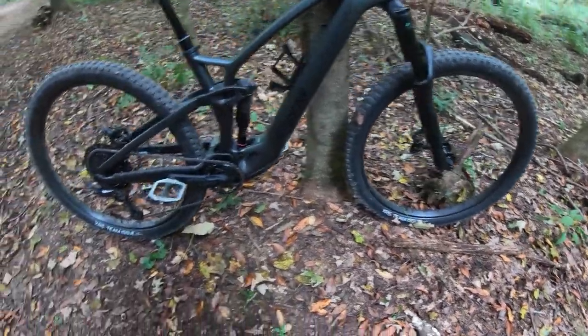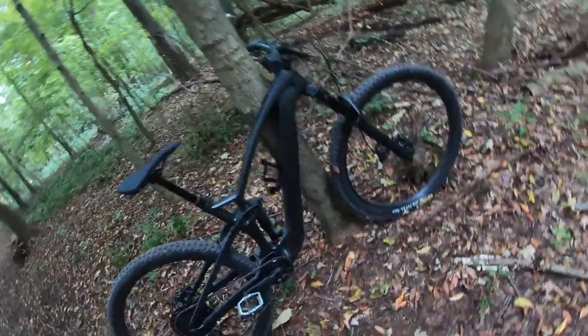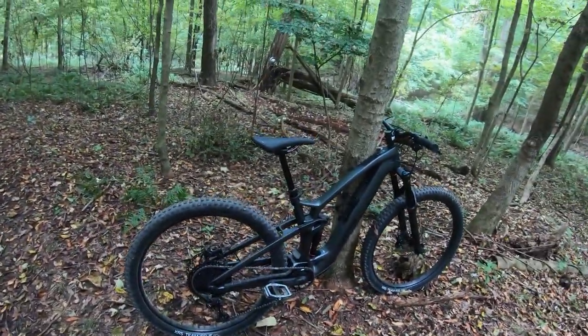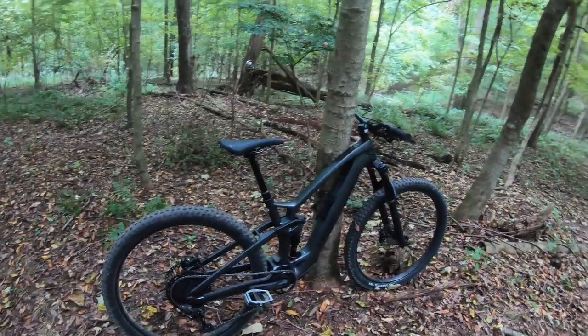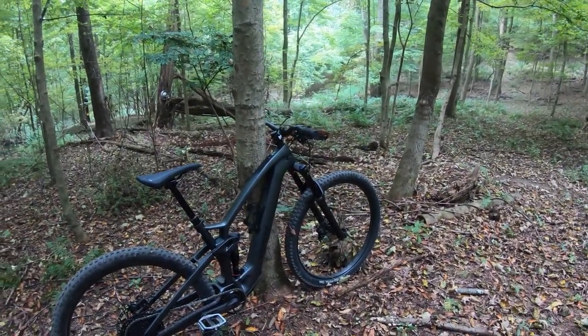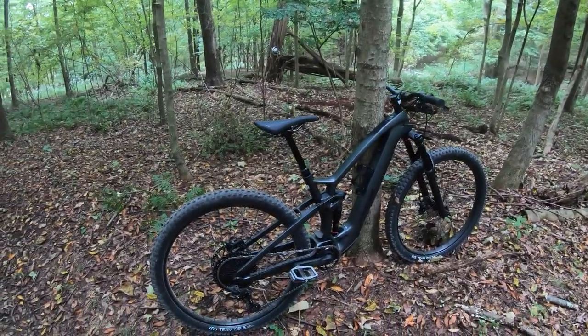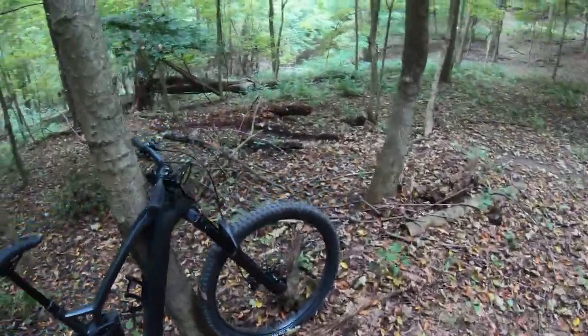RockShox Deluxe shock — I think that's a Select Plus, can't tell. Boy, it feels good. Definitely get a little bit more of a workout. But on the downhill side — wow — that's 10 pounds lighter, maybe 8. It feels like it's 20 pounds lighter. That's pretty cool.